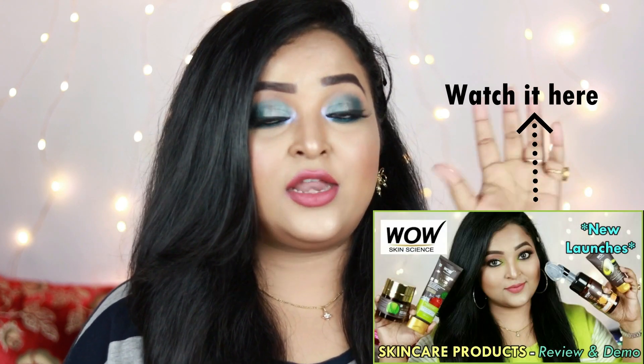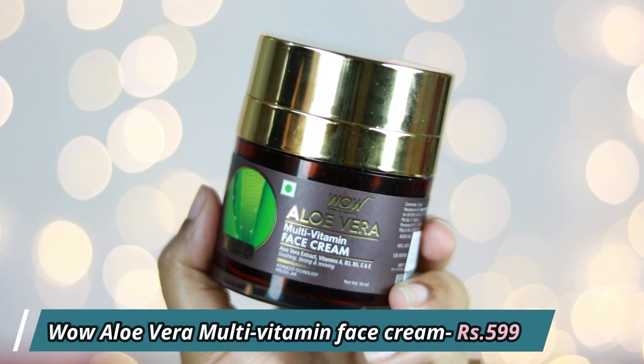The next skincare product is the WOW Skin Science Aloe Vera Multi-Vitamin Face Cream, which comes in an airless jar. I've done a dedicated WOW products review video on my channel if you want more information. This is a multi-vitamin face cream mainly enriched with aloe vera, and it also contains Vitamins A, C, E, B3 and B5 — so you're getting almost all the natural ingredients that work for your skin. It's a really budget-friendly product and if you don't want separate creams for day and night, you can use this one for both.